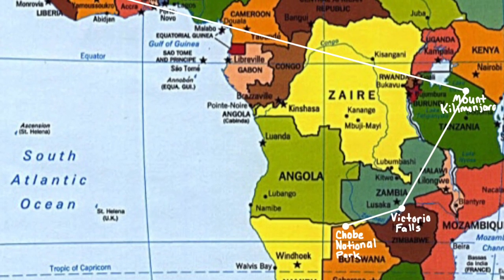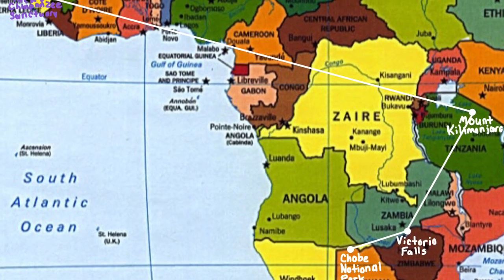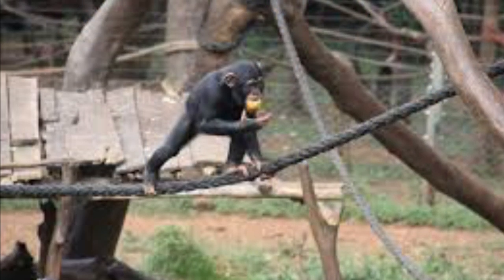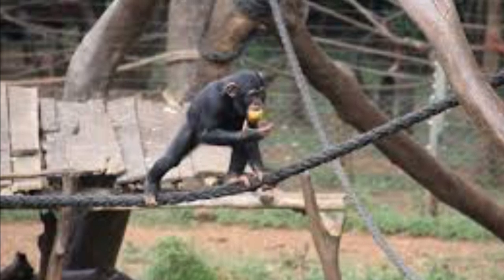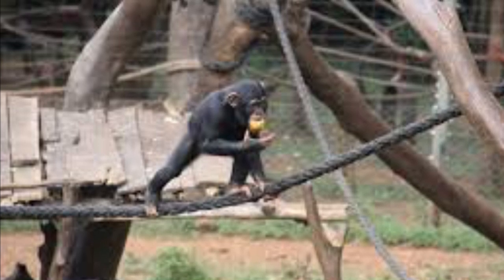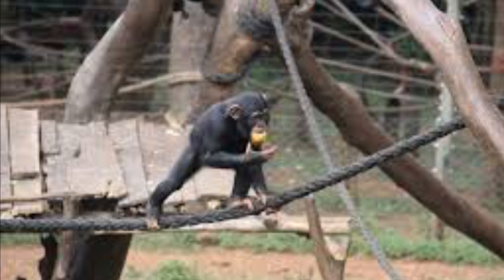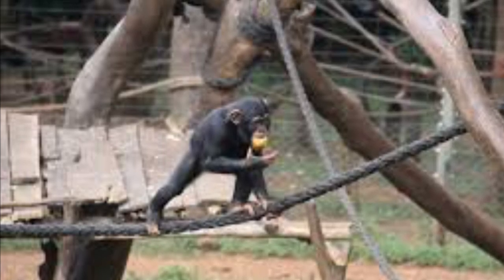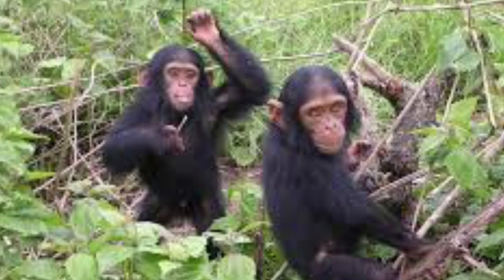Then I went far east to the Takugama Chimpanzee Sanctuary, located in Sierra Leone. It is a wildlife park where you can interact with the chimpanzees and spend some time in the jungle if you want. And if you have kids, this is a highly rated place to go to. Come on, who doesn't like chimpanzees for a little while?